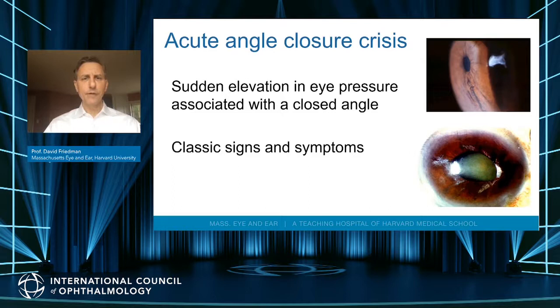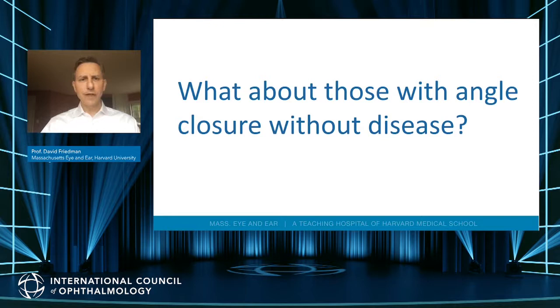An acute angle closure crisis is when somebody presents with a very high eye pressure suddenly, severe pain, possibly nausea, and they can develop secondary sequelae like cataract and iris changes.